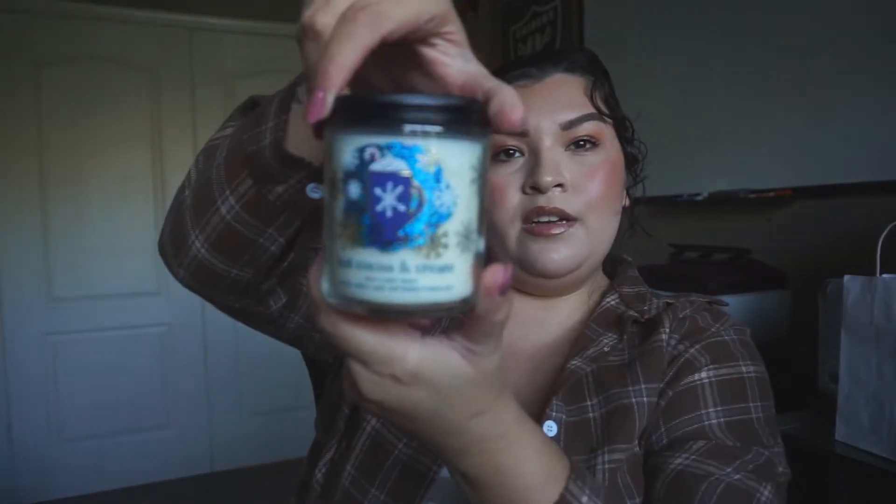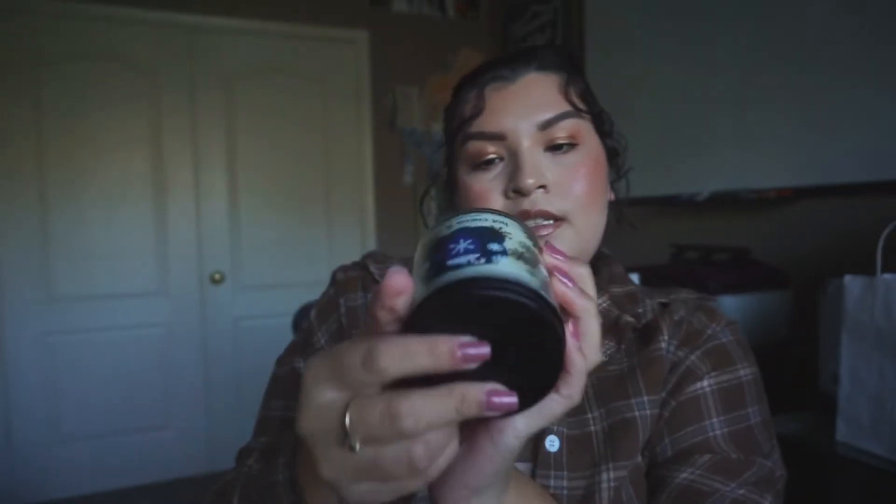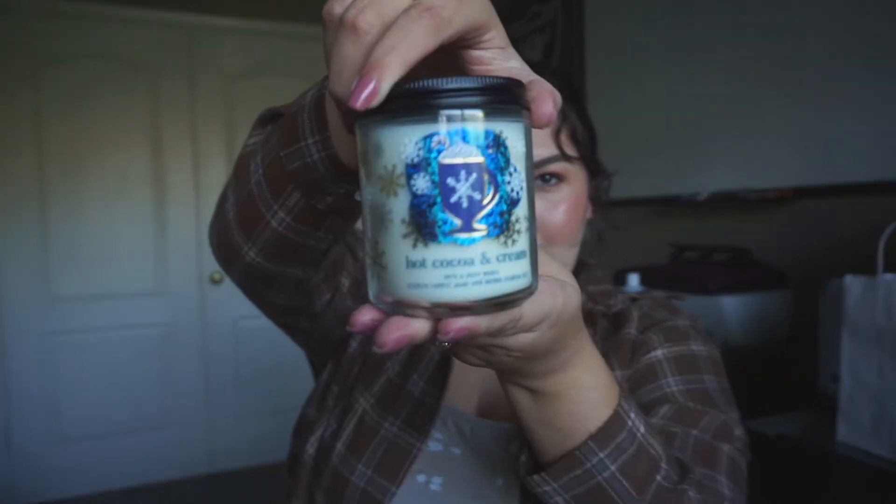Okay, this next one right here, we got Hot Cocos and Cream. Scent notes on this one is Decadent Milk Chocolate, Fresh Tune Milk, and Mini Marshmallows with Natural Essential Oils. I don't know how I feel about this one anymore, but when we were in the store, it was one that I surprisingly liked because I feel like a lot of chocolate-scented things don't usually smell good, but this was one of those that it wasn't super strong.